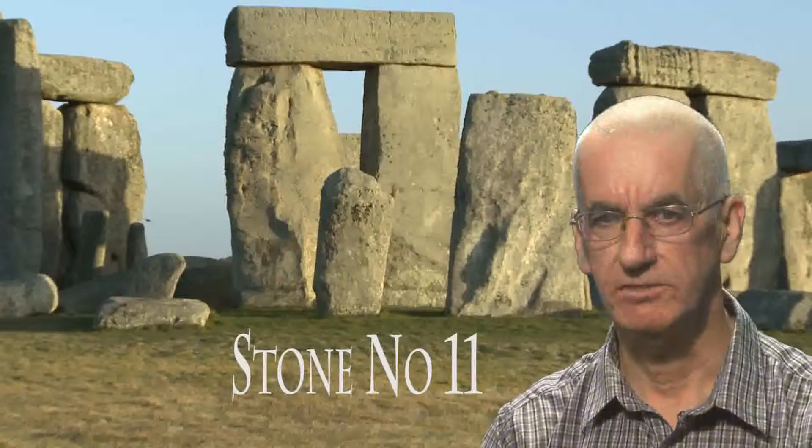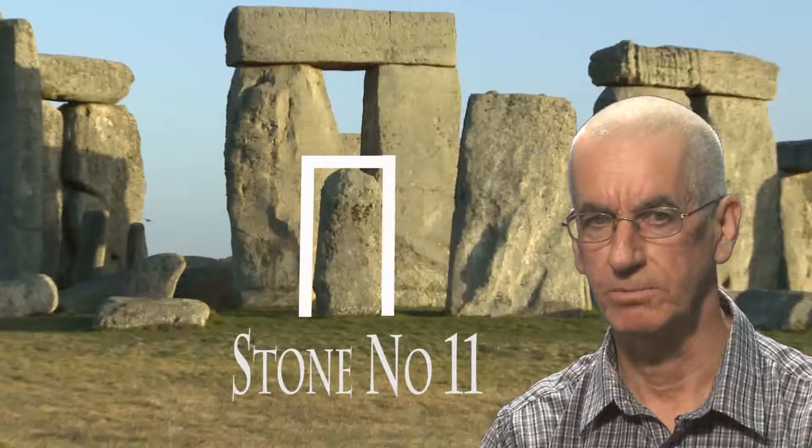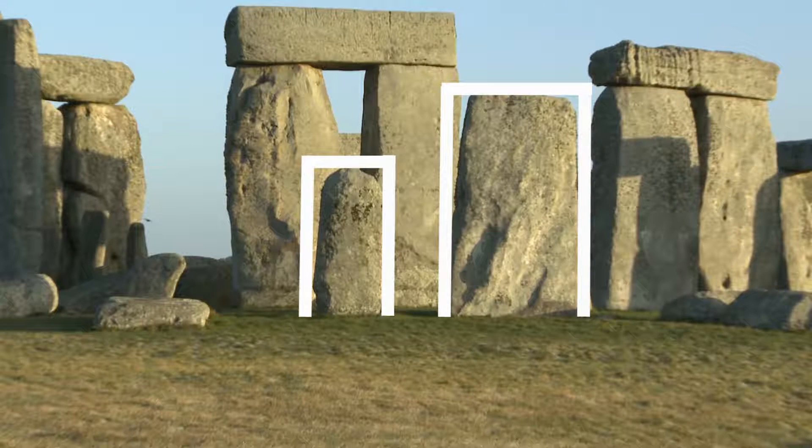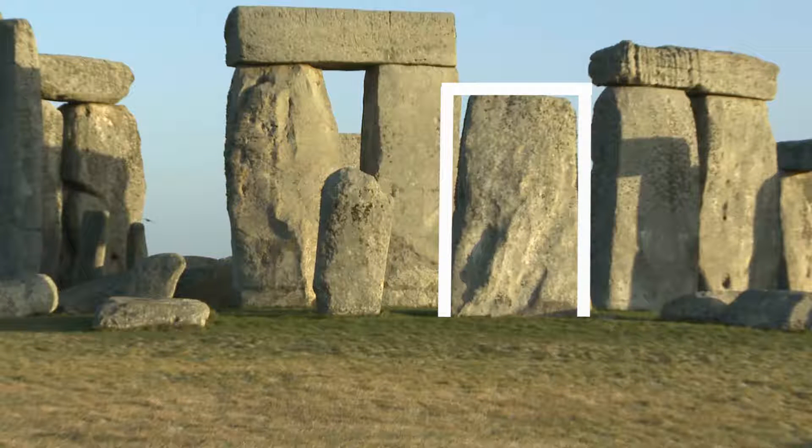Here we can see that difference when we compare the size and shape of stone number 11 to its nearest neighbour, stone number 10. We can clearly see that number 11 is about a third shorter in height and almost half the width of stone number 10, which is just one typical stone standing within the Sarsen Circle.